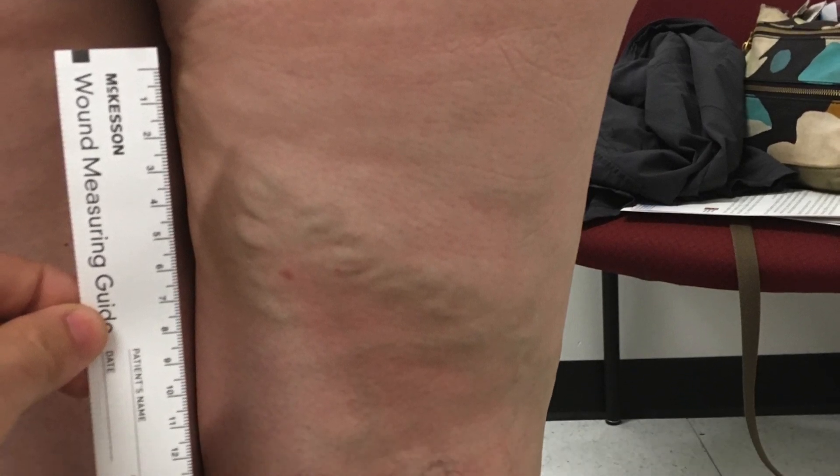Sometimes they look like big, almost ropey veins. Sometimes they can look like little spider webs. But basically, varicose veins are abnormal veins that come up on the legs and it's usually a result of increased venous pressure of the veins underneath.